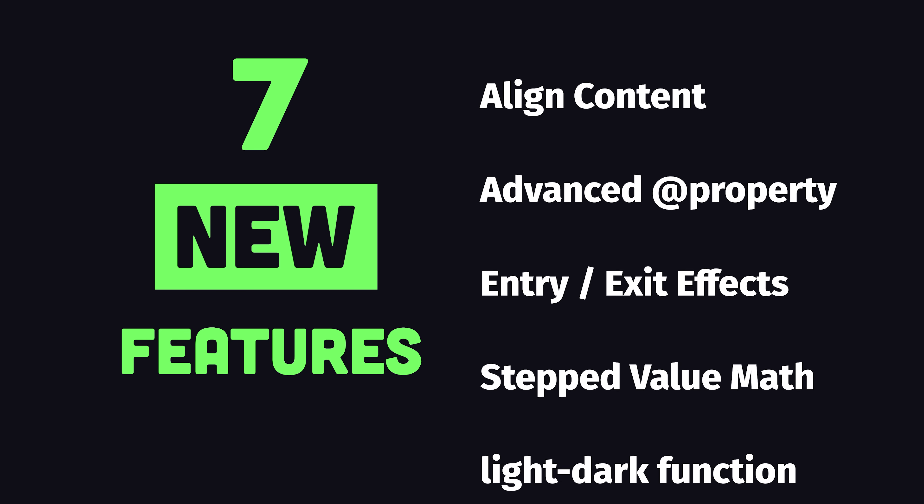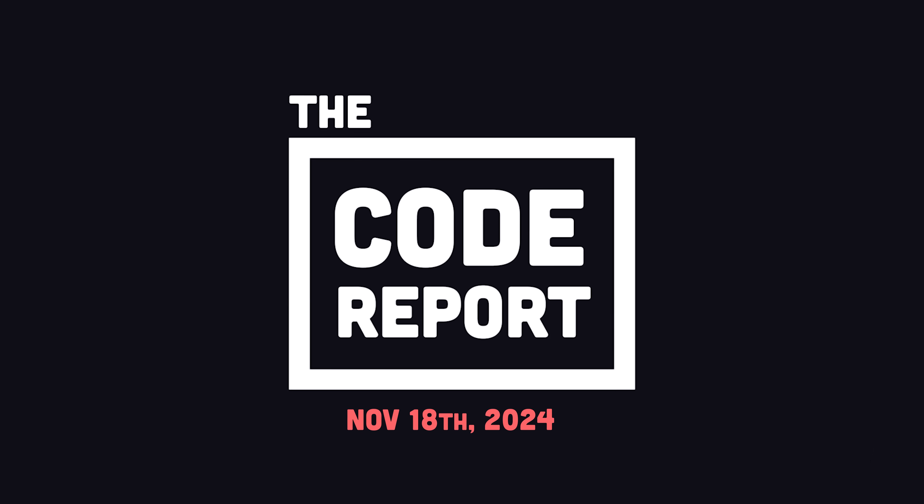In today's video, we'll look at 7 new features you can use as a web developer that you didn't know exist. It is November 18th, 2024, and you're watching the Code Report.